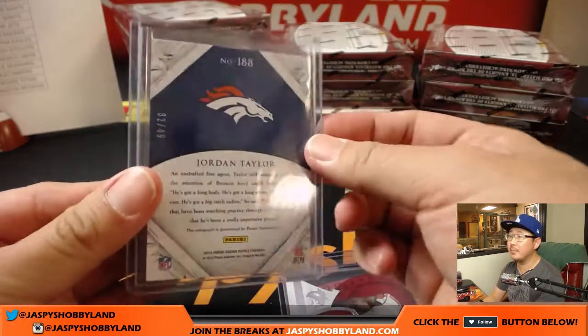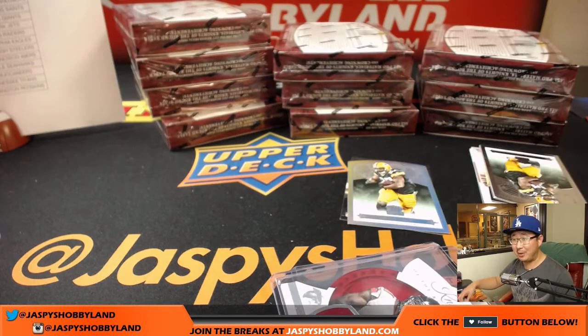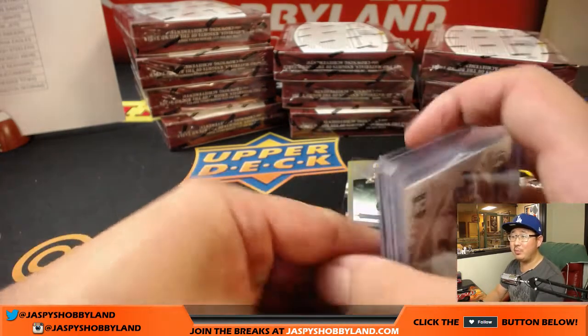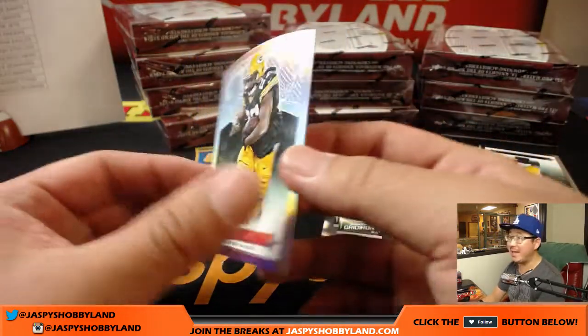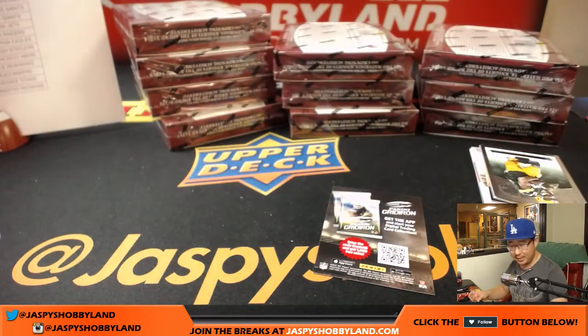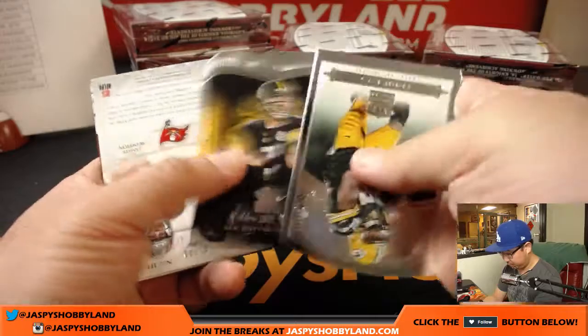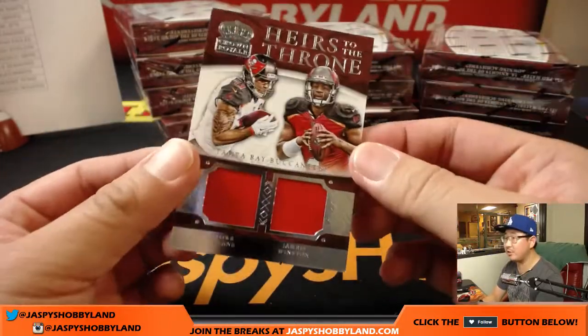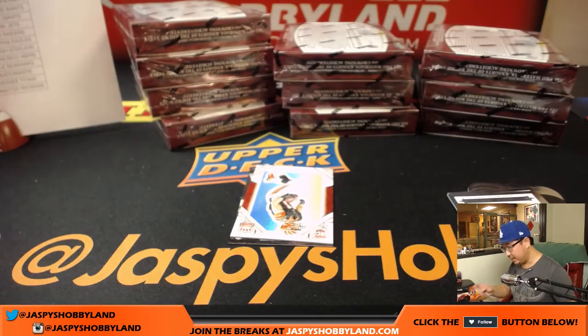Tyler Boyd. Did Le'Veon Bell come out with bejeweled armbands and stuff? Does he have a bedazzler at home? Eddie Lacy, 74 out of 199 — Packers edition, Matt Rourke with that. We've got 16 out of 99, Heirs to the Throne dual relic — Mike Evans, Jameis Winston. That's a nice one. That goes to the Buccaneers, that'll be for Matt Rourke.